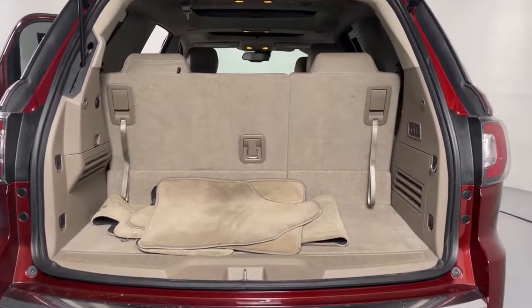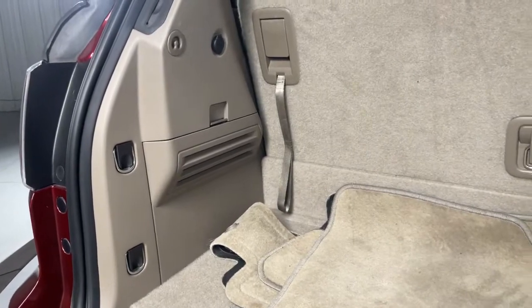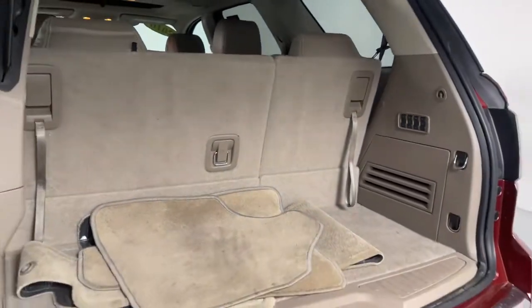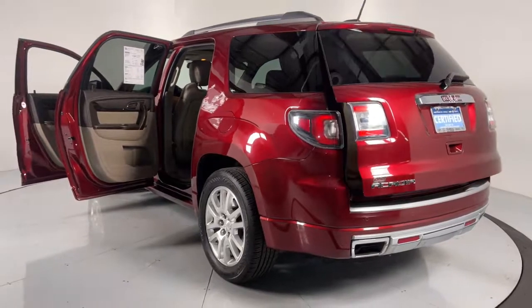The following are some of this vehicle's highlighted options: navigation system, power lift gate, multi-zone AC, electronic stability control, trailer hitch, aluminum wheels, seat memory, trip computer, power windows, and bucket seats.